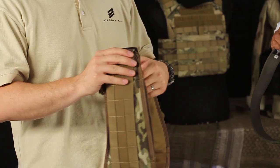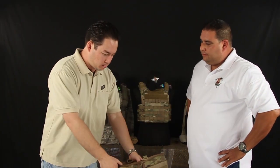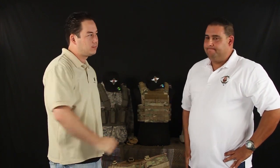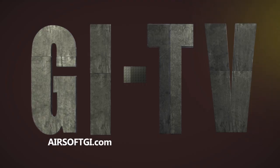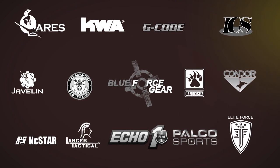Mike, you've really blessed us with a lot of information and brought some really cool products — I appreciate you coming down to visit us here at Airsoft GI. Thanks for having me. Airsoft GI would like to thank our sponsors.